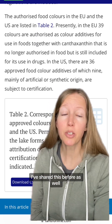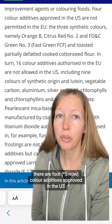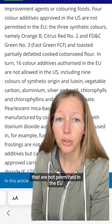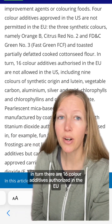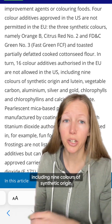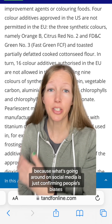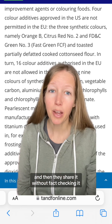There are actually more food colors approved in the EU than the US. There are four color additives approved in the US that are not permitted in the EU. In turn, there are 16 color additives authorized in the EU that are not allowed in the US, including nine colors of synthetic origin. This is not the narrative going around on social media, because what's going around on social media is just confirming people's biases, and then they share it without fact checking it.